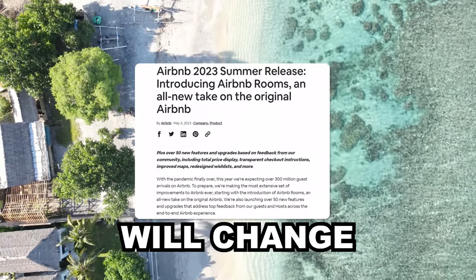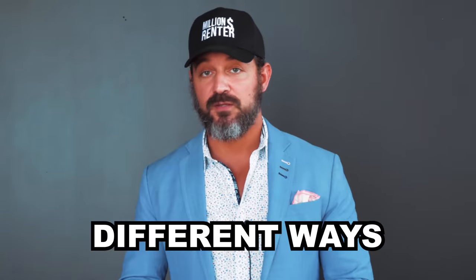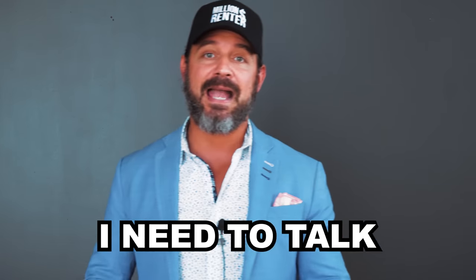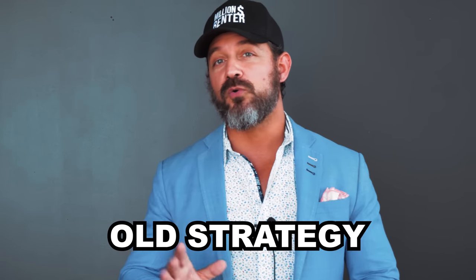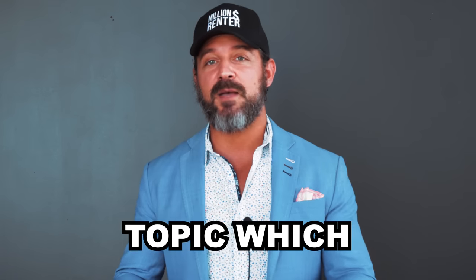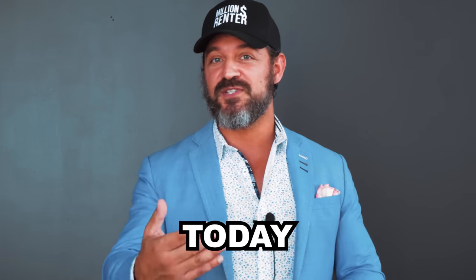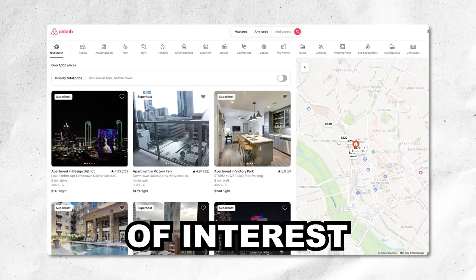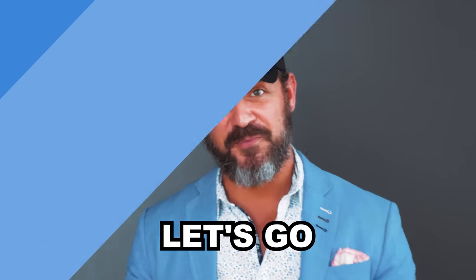The Airbnb summer release will change the way that you run your Airbnb business in at least two different ways. We're going to cover those two today, plus many others in videos to come. Today I need to talk about an old strategy called the split strategy — that's back — and another topic called radial proximity from points of interest. You're going to need to know both.